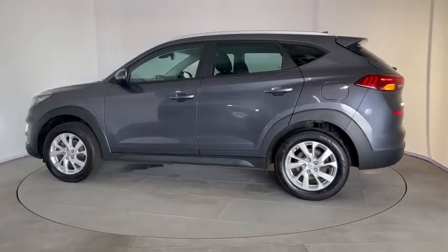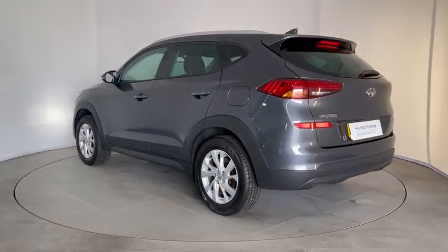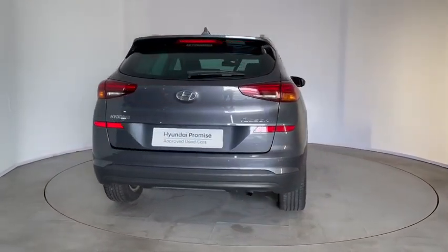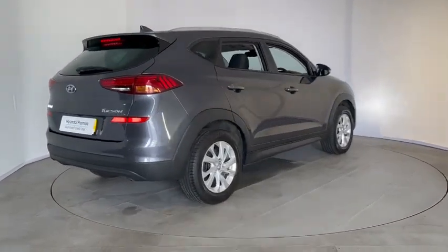Some of the features on this car: we have the LED daytime running lights, alloy wheels, wing mirror mounted indicator lights, reversing camera, rear parking sensors, and you also get a heated rear screen.